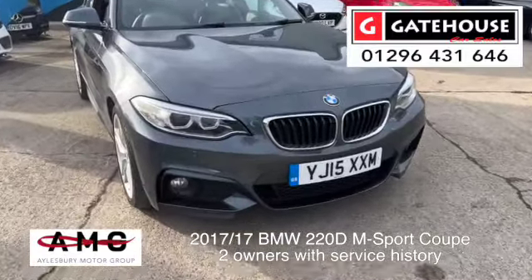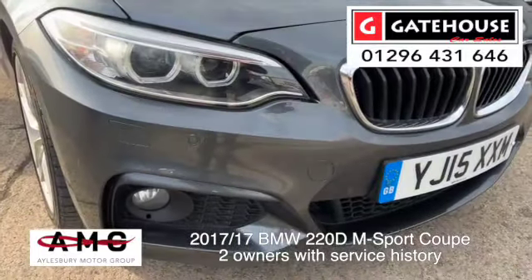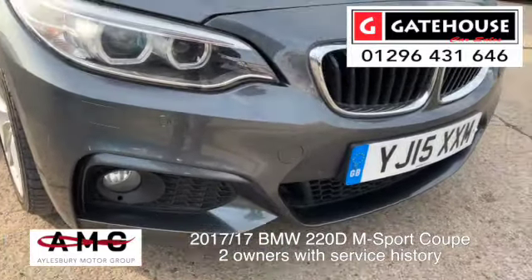This one has the high-vis headlights, being an M-Sport, and also fog lights on the front. It also comes with parking sensors — front and rear parking sensors — and 17-inch alloy wheels, all in good condition.